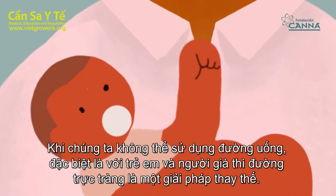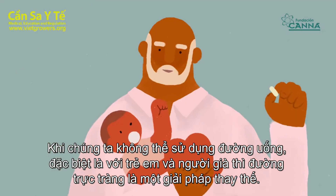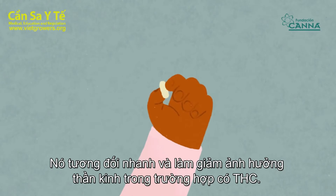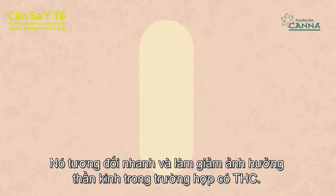When we cannot use the oral route, especially with children and the elderly, the rectal route is an alternative. It is relatively fast and offers reduced psychoactivity in the case of THC.